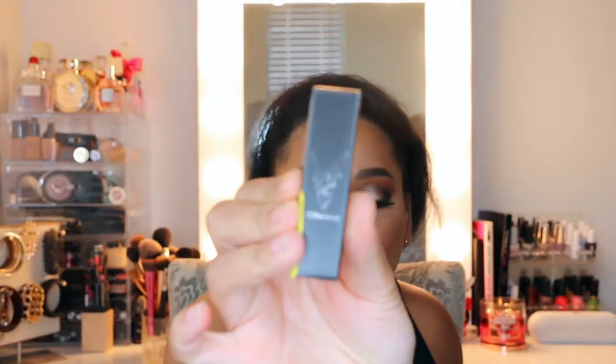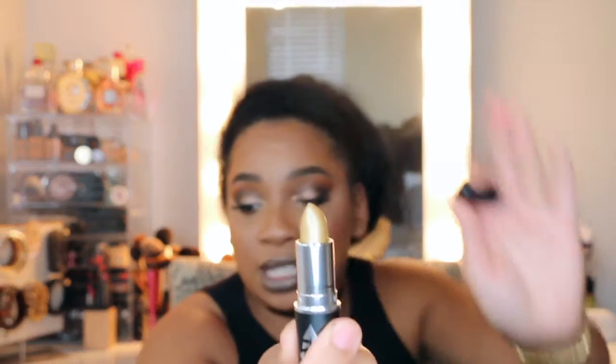Next is another lipstick from the MAC Star Trek collection — I picked up the shade The Enemy Within. I tried it on in the store and it's very sheer; you have to layer it a few times. Even the MAC Rihanna shade I'm wearing now has more color payoff, but it was such a pretty shade and being a limited edition I just couldn't leave it. It's more of a gold topper — you could layer it over a dark forest green lip liner to see what it looks like.